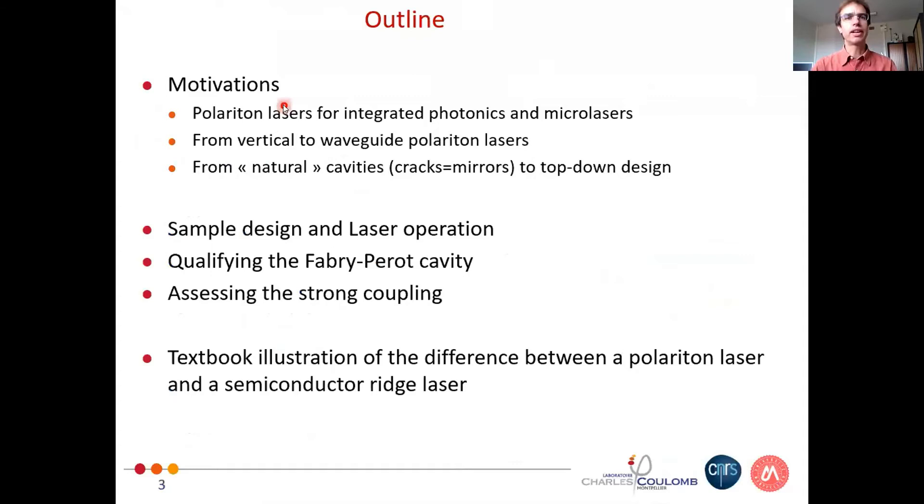The motivations are the following. We want to integrate our waveguide polariton lasers and to make them nice microlasers for integrated photonics. This is why we switched from vertical to waveguide polariton lasers, and in the present work I will also show that it's nice to switch from natural cavities where cracks form the mirrors to a top-down design.